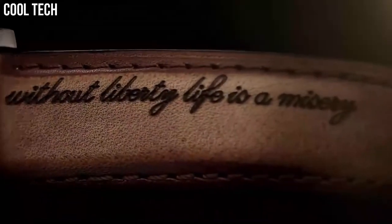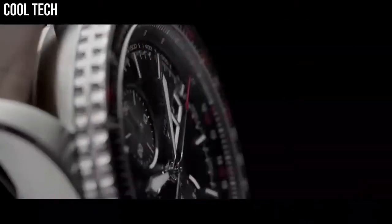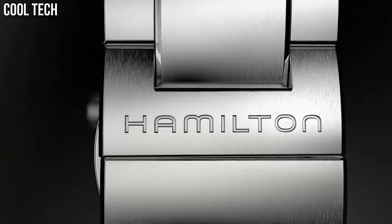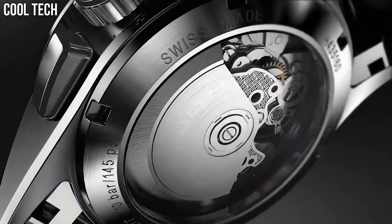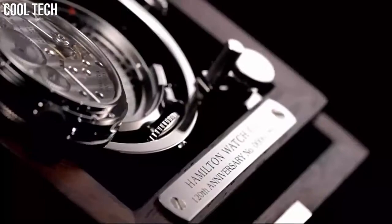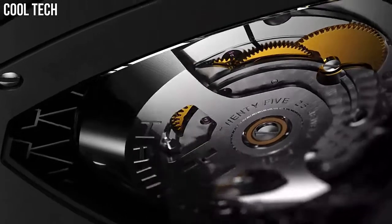Hi everyone! Are you looking for the excellent Hamilton watches for men? These are the best Hamilton watches we've found so far. Our criteria for ranking includes features, style, value, and popularity. We've included a wide variety of Hamilton models to help you find the best watch for your needs. Please like and subscribe to my channel and press the bell icon to get new video updates.